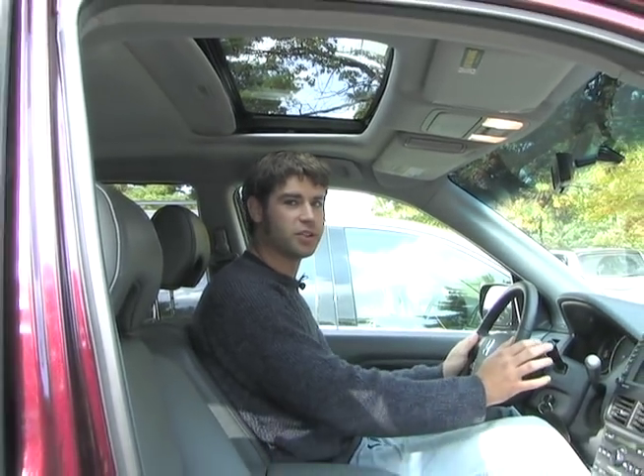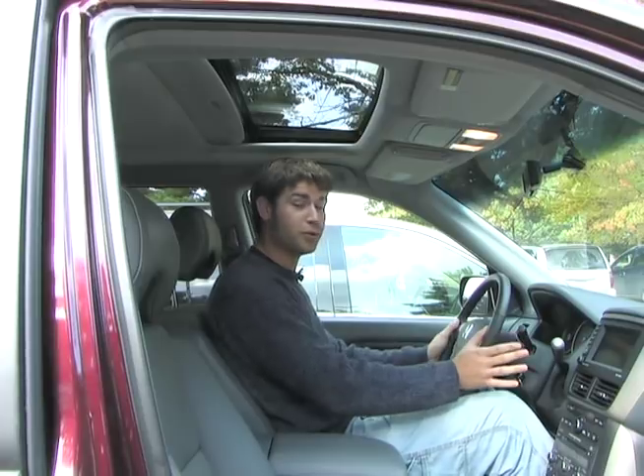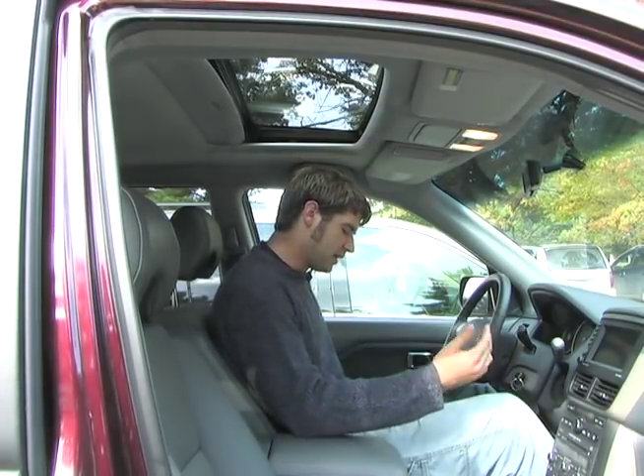So now I'm in the Honda Pilot, which is very similar to the Odyssey — shares a platform, shares an engine — but of course this is the SUV version. This is for people who are too cool to be seen in a minivan. So I'm going to do the same thing now.